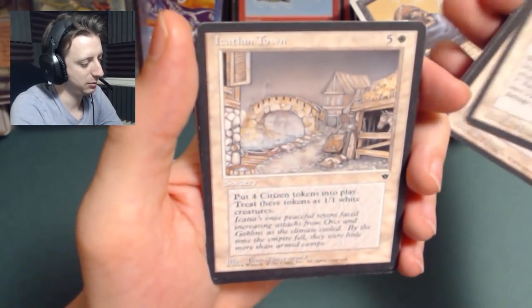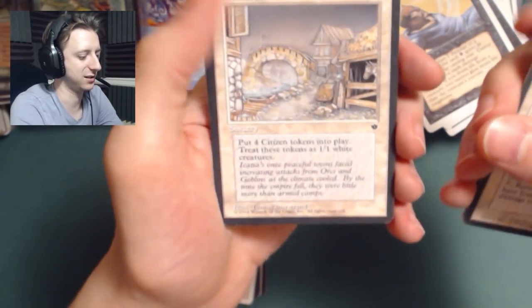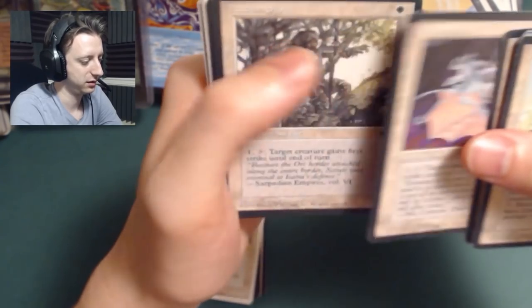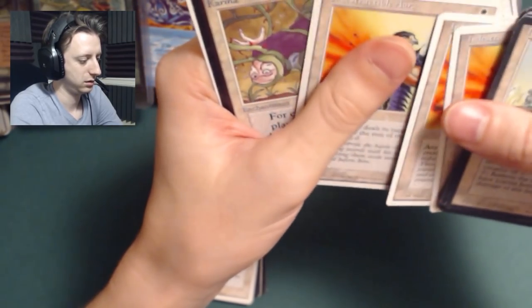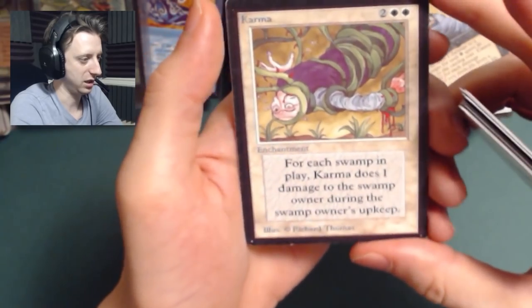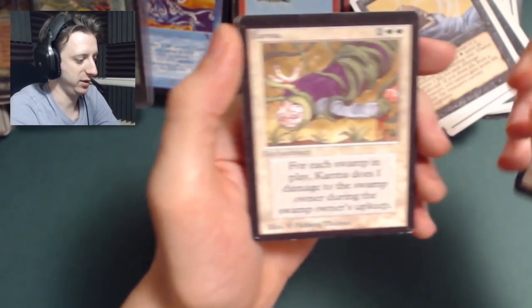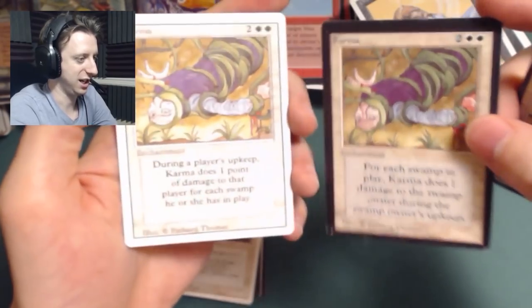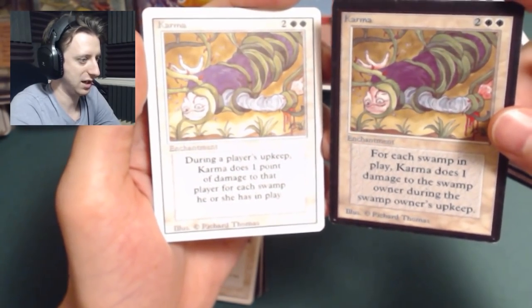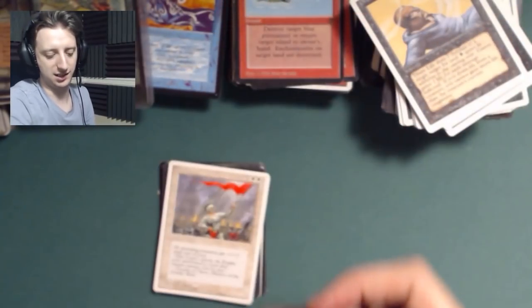Orcish Town — put 4 citizen tokens into play, treat these tokens as 1-1 white creatures. For 6 mana? 6 mana for four 1-1s, Jesus! Indestructible Aura. A Karma — look how big and bold that original text is, it's a different font style on everything. That is a very old Karma, compared to this newer version — just a change in language to try to make it more understandable. It's really fascinating to see.